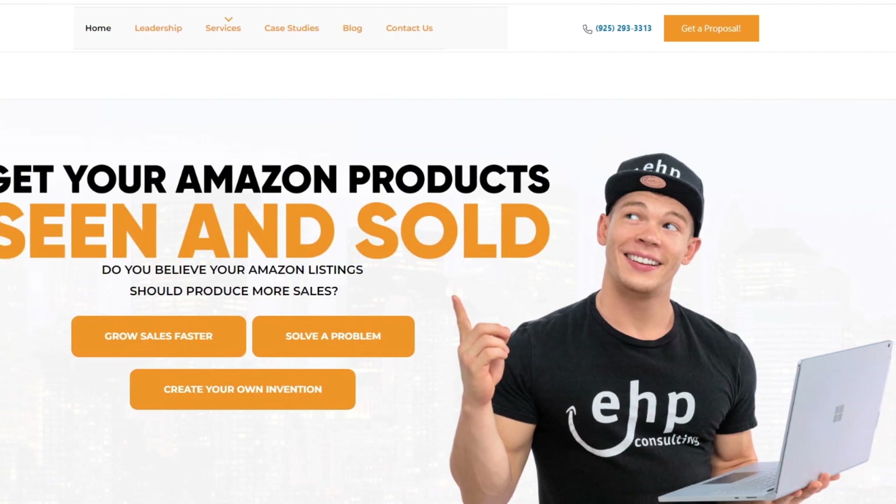I hope you learned something new in today's video. I'm Josh Hackett, CEO and founder of EHP Consulting Group. If you need any help selling on Amazon, that's what we specialize in — we're here for you 24/7. Talk to you soon.